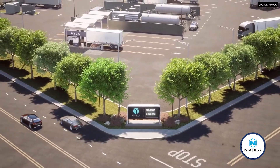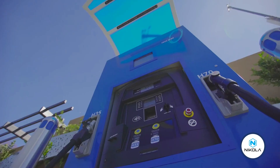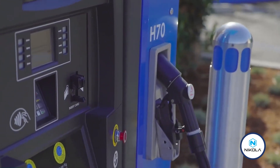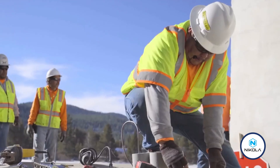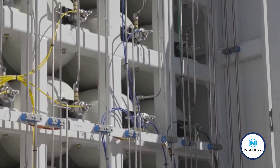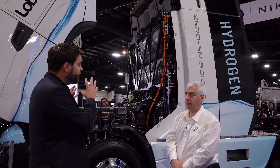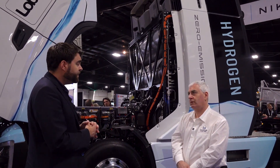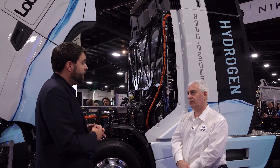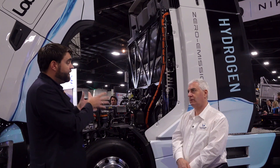At that station we have two fueling units and we can fuel anywhere between 40 and 50 trucks per day. We're also partnering for permanent stations — for example with First Element Fuel in northern California, using their station specifically built for heavy duty applications. Here in Canada we have one of those modular fueling assets in Toronto and another one in Edmonton, Alberta.